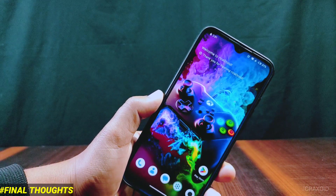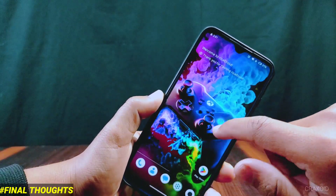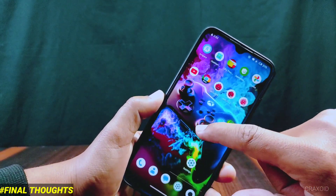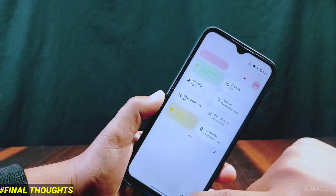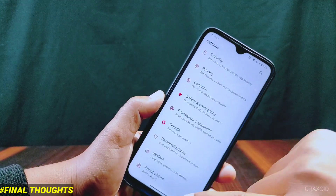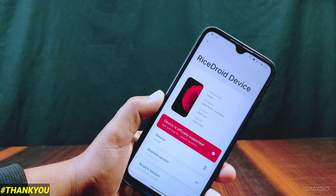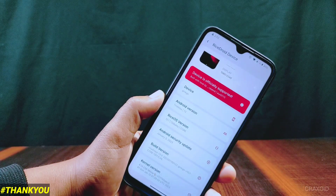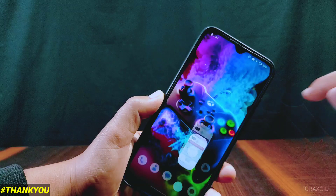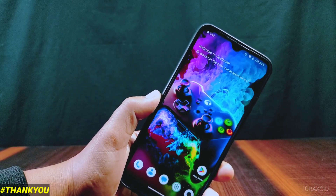So this is all about RiceDroid 10.1 based on Android 13 on Redmi Note 8. What do you think about this ROM? Share your thoughts in the comment section below. This ROM is smooth and has tons of customizations and features — you should definitely try it if you love doing customizations. Thank you for watching. If you liked this video, hit the like button, share, comment, and subscribe to the Cracksoid YouTube channel. Also hit the notification bell — I'll see you in the next video, bye!